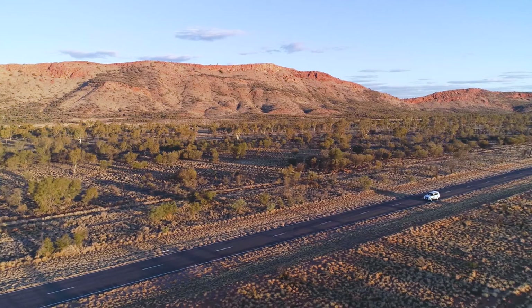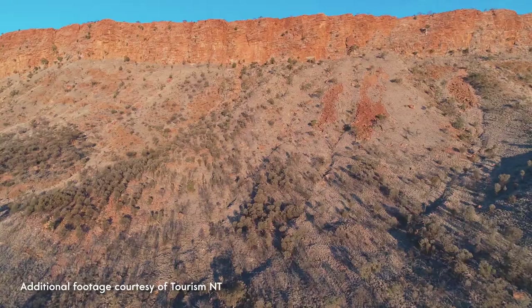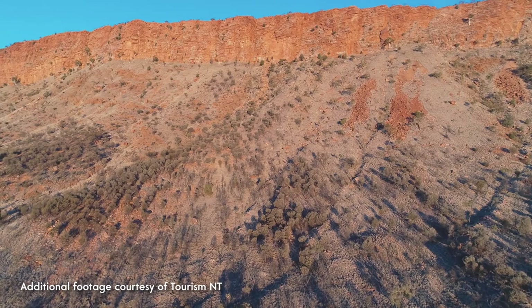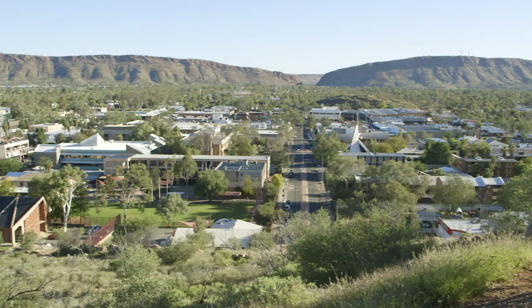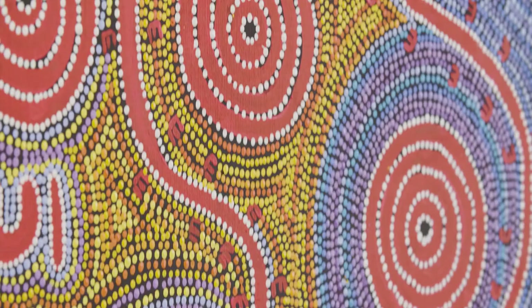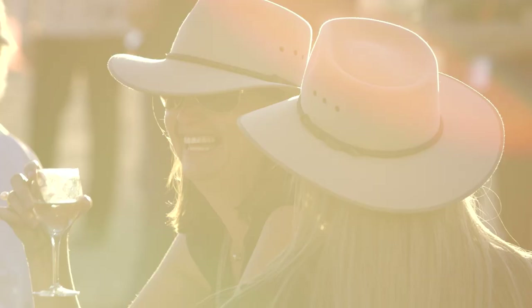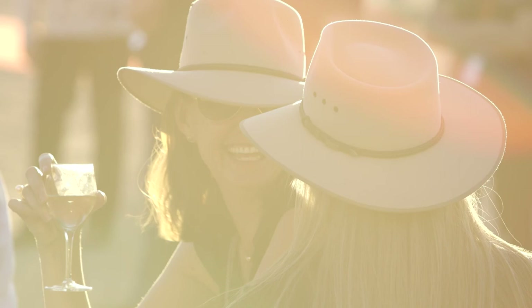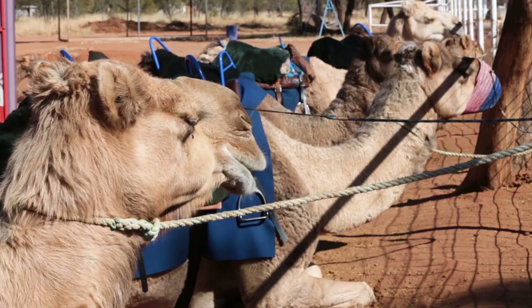G'day and welcome to Australia's Red Centre. The outback city of Alice Springs sits at the base of the age-old McDonnell Ranges in the Northern Territory. This remote centre is home to just under 30,000 people. And while it may look low-key at first glance, you'll discover a diverse range of cultural and historical experiences that will stay with you long after your visit comes to an end. Welcome to the Alice.